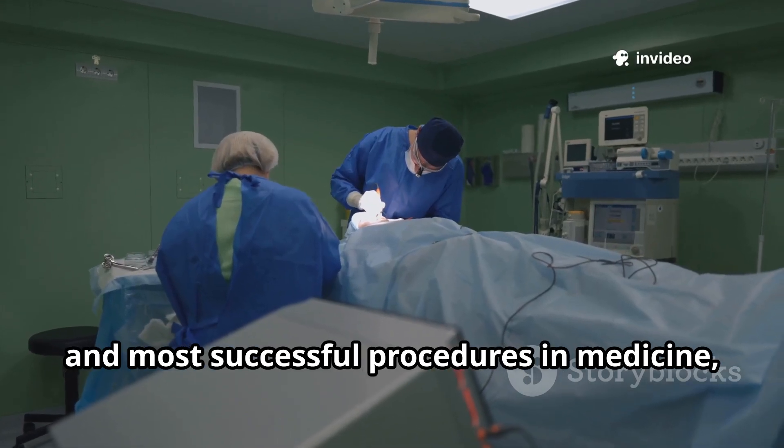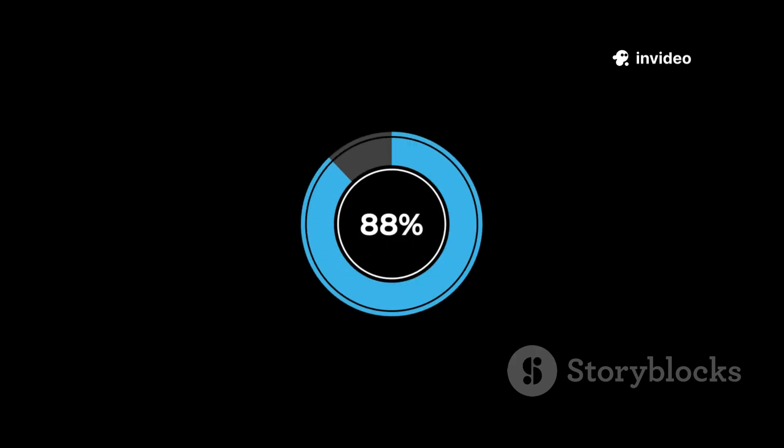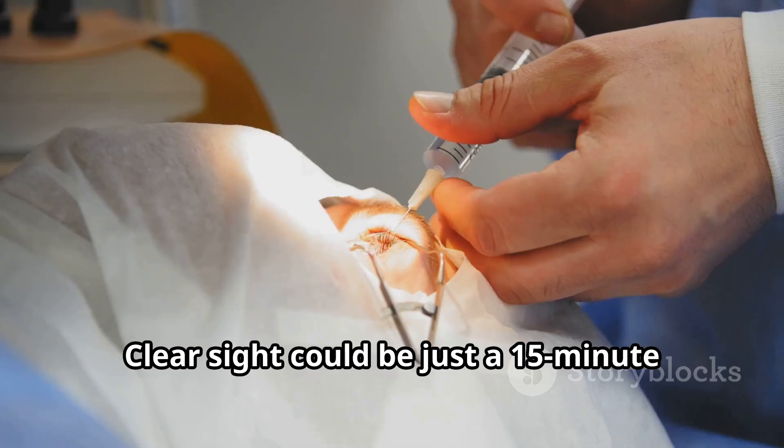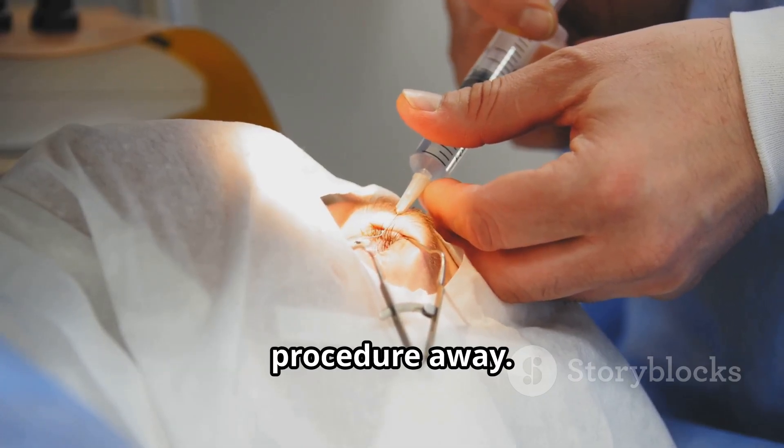The best part? Cataract surgery is one of the safest and most successful procedures in medicine, with a 98% success rate. If you're putting off activities because of blurry vision, talk to an ophthalmologist. ClearSight could be just a 15-minute procedure away.